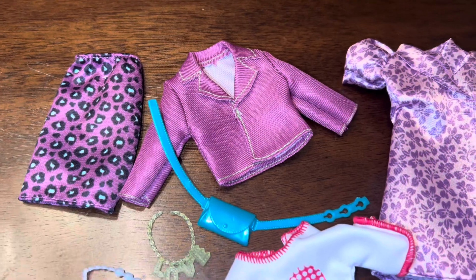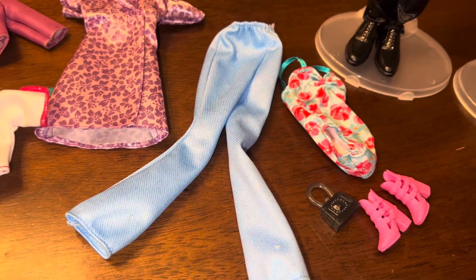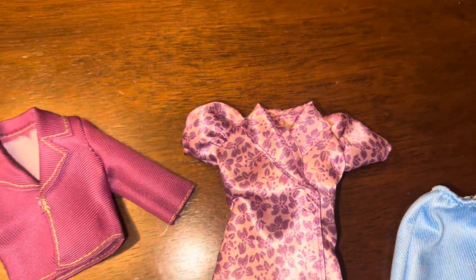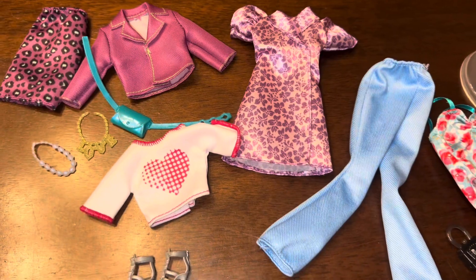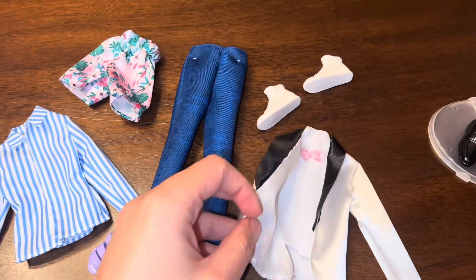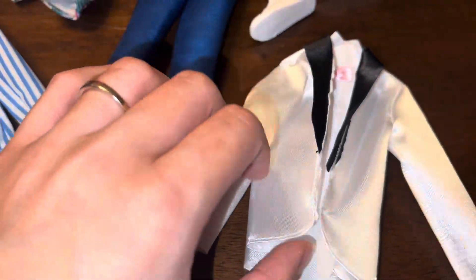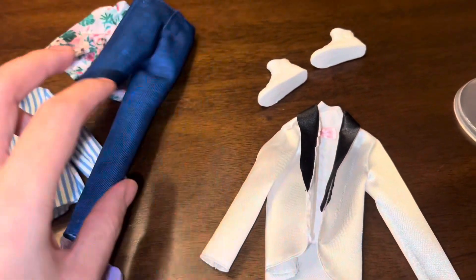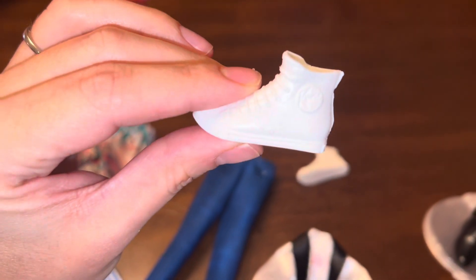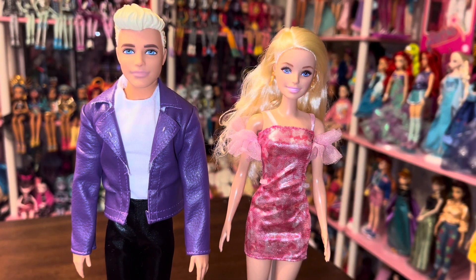That's the overview of them in their initial outfits, which I really like. Now I'm going to show you all the different pieces included before we try them on. We will try them all on the dolls to see how they fit. One thing to point out about Ken's pieces: this top piece is actually one piece — the outer jacket and the inner shirt are sewn together, which I can show better when it's on the doll.